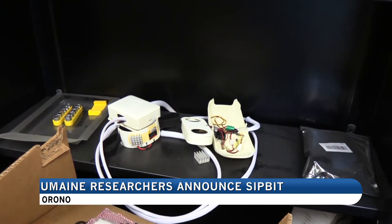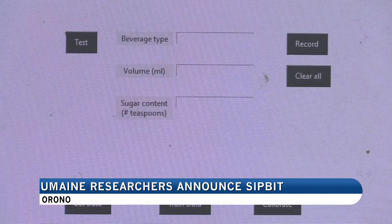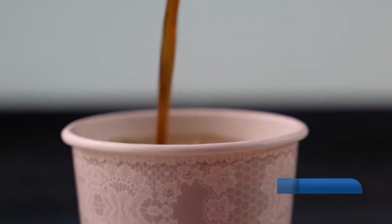SIPBIT is technology designed for senior citizens and those who suffer from health conditions like diabetes and other ailments, that can correctly identify the sugar content of a beverage using electrical impedance measurement.